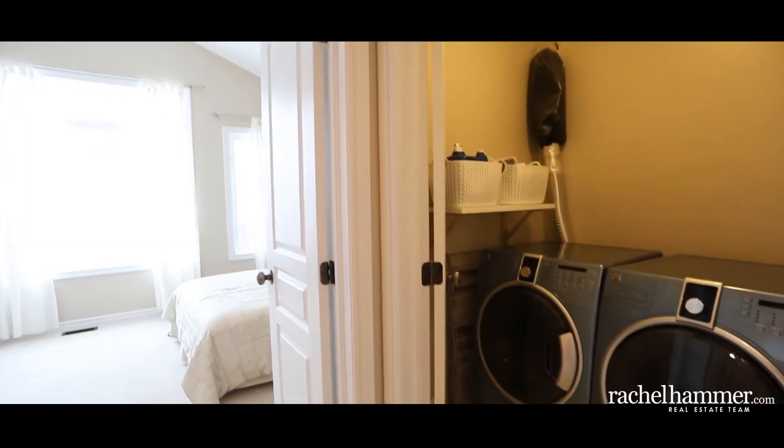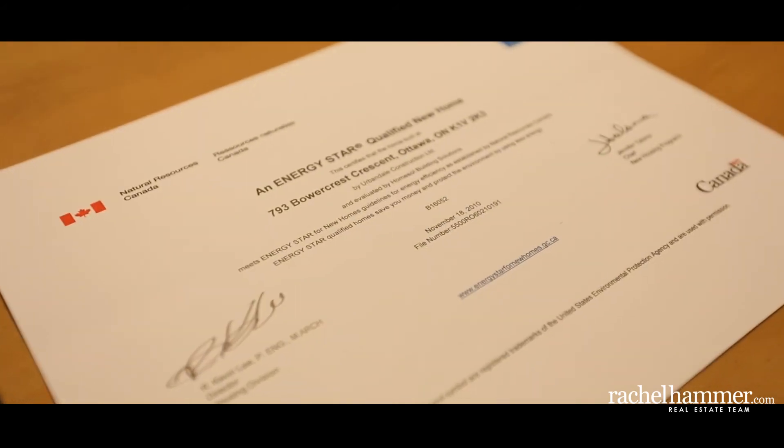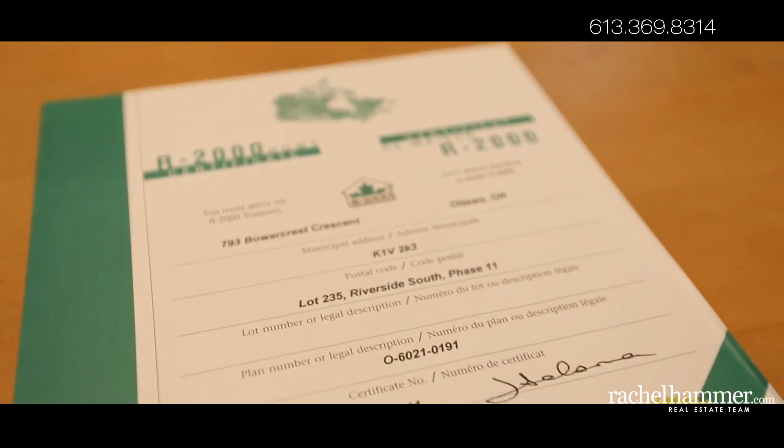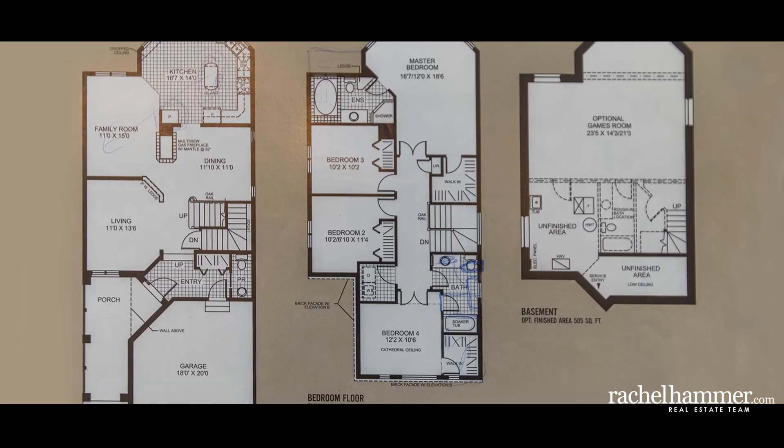Complete with second-floor laundry facilities, this home was made for ease and comfort. The home is Energy Star qualified and certified R2000, built with efficiency and environmental responsibility in mind.